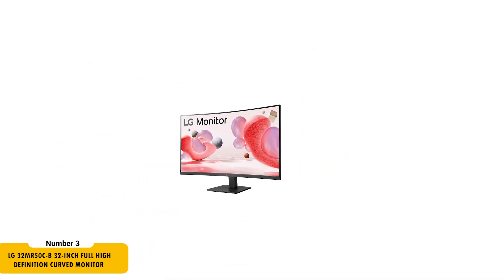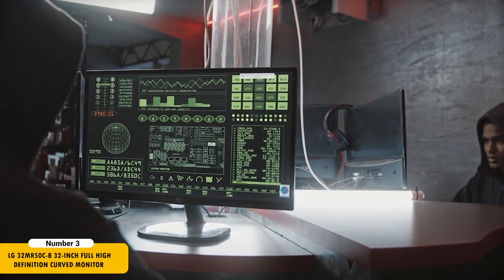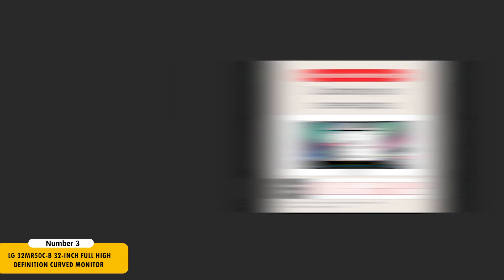LG's 32-inch curved monitor is a robust choice for developers looking for a large and clear display. The full HD resolution ensures crisp and detailed visuals, essential for reading code and detailed documentation. The 100Hz refresh rate and AMD FreeSync technology provide a smooth and stutter-free visual experience.